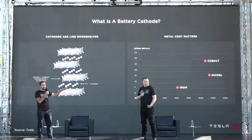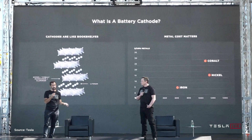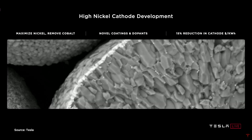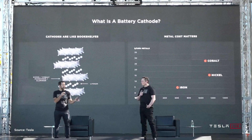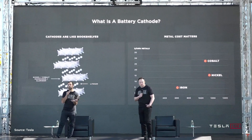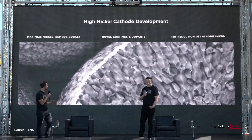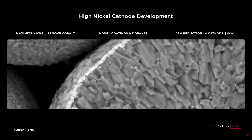Nickel is the cheapest and the highest energy density, and that's why increasing nickel is a goal of ours and really everybody's in the battery industry. One of the reasons cobalt is even used at all is because it is a very stable bookshelf. The challenge with going to pure nickel is stabilizing that bookshelf with only nickel. That's what we've been working on with our high nickel cathode development, which has zero cobalt in it, leveraging novel coatings and dopants. We can get a 15% reduction in cathode dollar per kilowatt hour. Big deal.